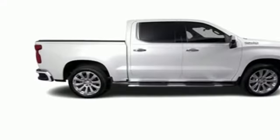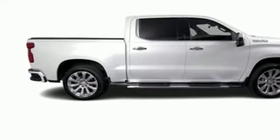Chevrolet, 100 years of icons. You'll never know till you try — test drive it today.